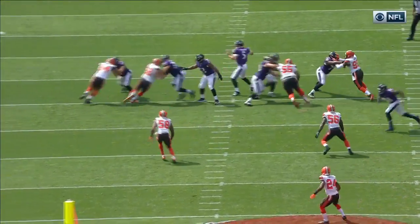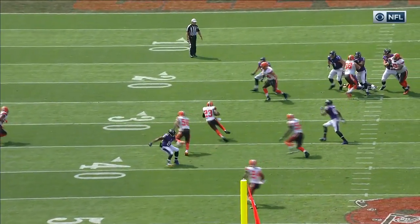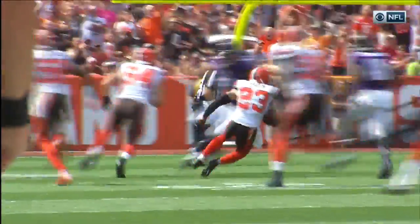Joe Hayden's playing off coverage. He just recognizes the three-step drop slant route from Steve Smith Sr. He puts his foot in the ground and basically just breaks on the ball and picks it off.